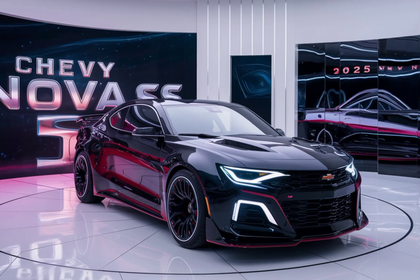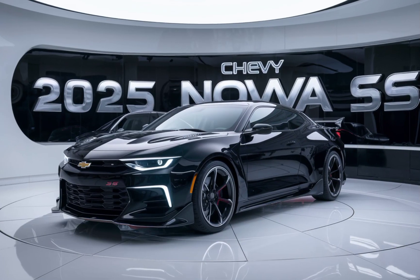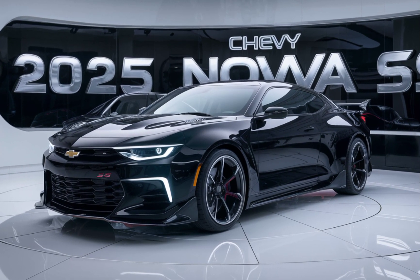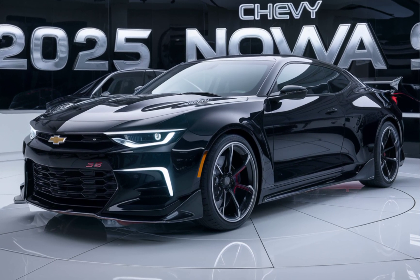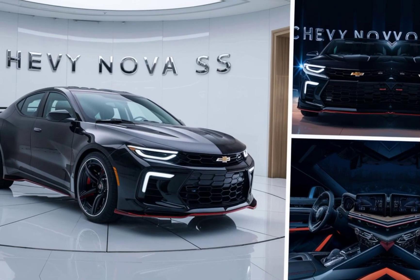Safety hasn't been overlooked in the Nova SS. It comes equipped with a suite of advanced driver assistance features, including adaptive cruise control, lane keeping assist, and automatic emergency braking. These systems work together to provide a safer driving experience, whether you're cruising on the highway or navigating city streets.